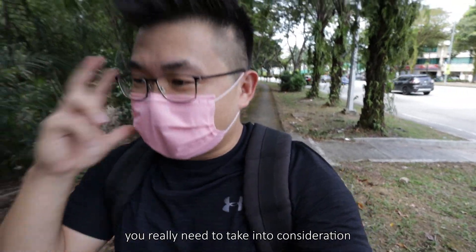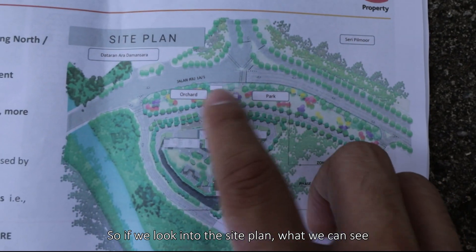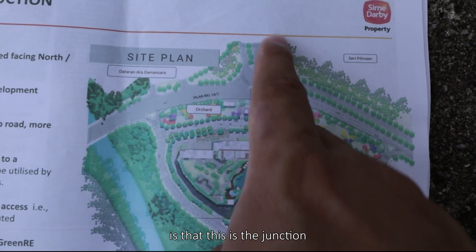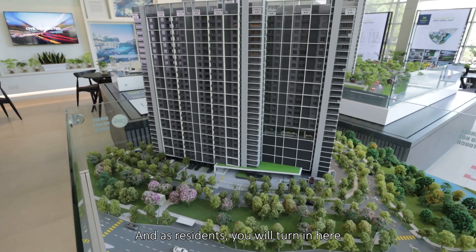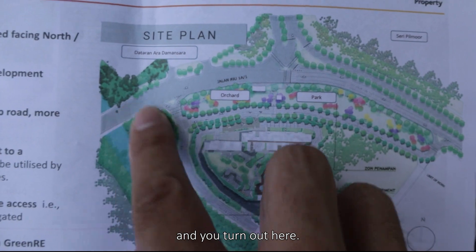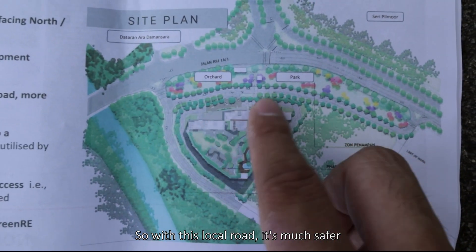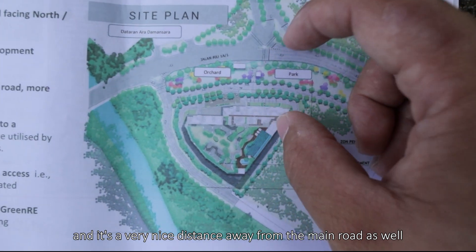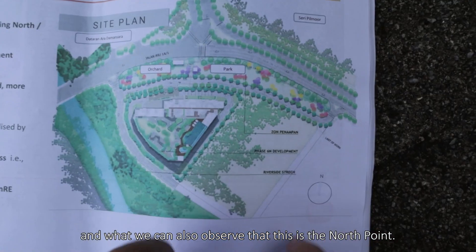You really need to take all those things into consideration before placing a booking. Looking at the site plan, we can see this is the junction with a landscape buffer. As residents, you turn in here and turn out here. With this local road it should be much safer, and it's a nice distance away from the main road — away from dust, noise and all that.